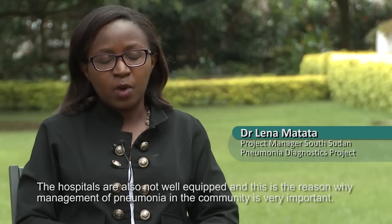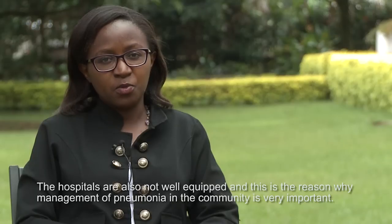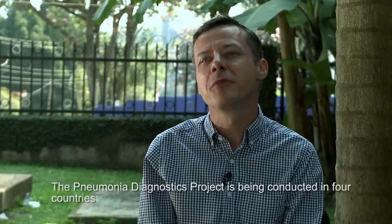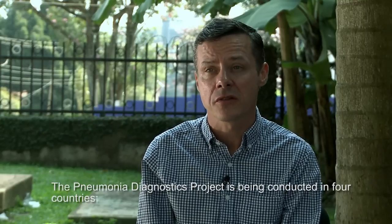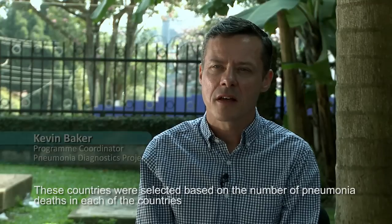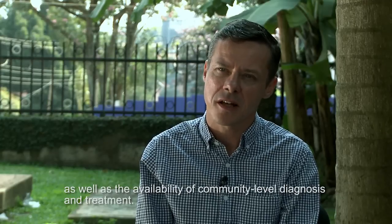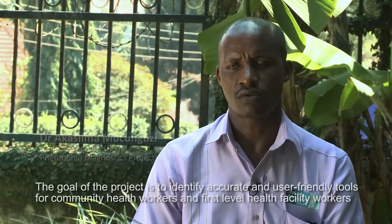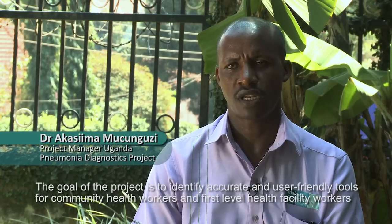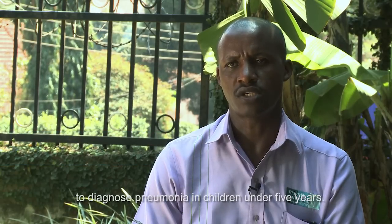The hospitals are also not well equipped, and this is the reason why management of pneumonia in the community is very important. The pneumonia diagnostics project is being conducted in four countries: Cambodia, Ethiopia, South Sudan, and Uganda. These countries were selected based on the number of pneumonia deaths and the availability of community-level diagnosis and treatment. The goal is to identify accurate and user-friendly tools for community health workers and first-level health facility workers to diagnose pneumonia in children under five.